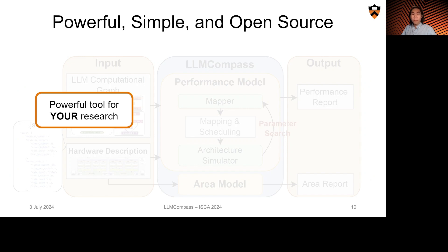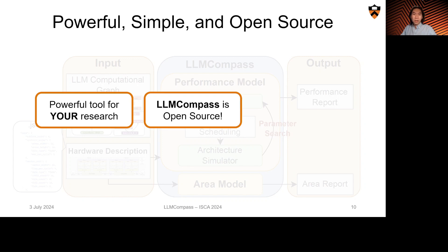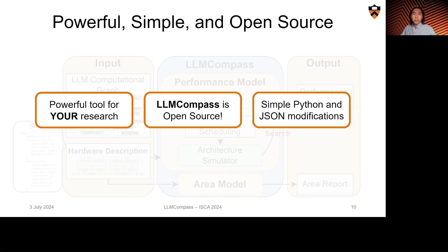LLM Compass is a powerful tool for your future LLM inference hardware research. We're happy to announce that LLM Compass is open source, and we invite you to use, hack, and contribute to our exciting project. Our framework is easy to use, and you only need to modify a few lines of Python and JSON to get started on validating your hardware ideas.